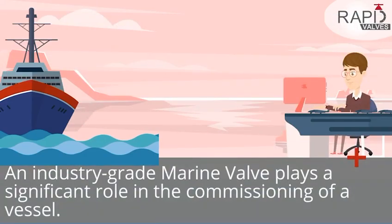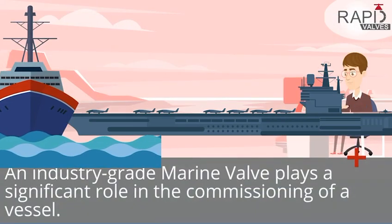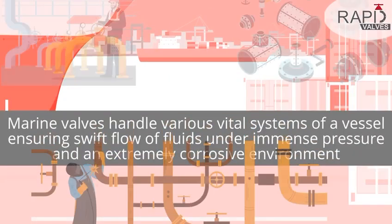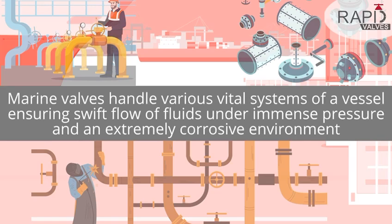An industry-grade marine valve plays a significant role in the commissioning of a vessel. Marine valves handle various vital systems of a vessel, ensuring swift flow of fluids under immense pressure and an extremely corrosive environment.